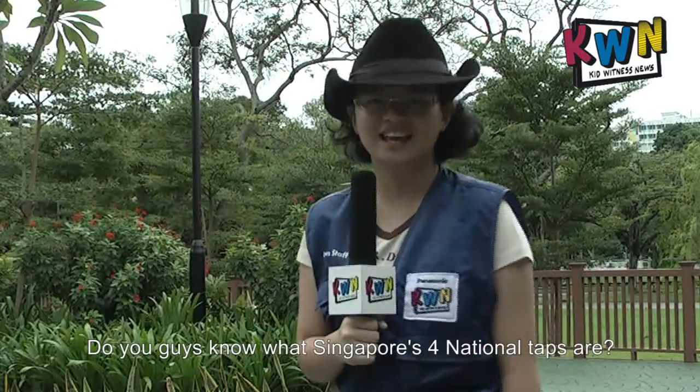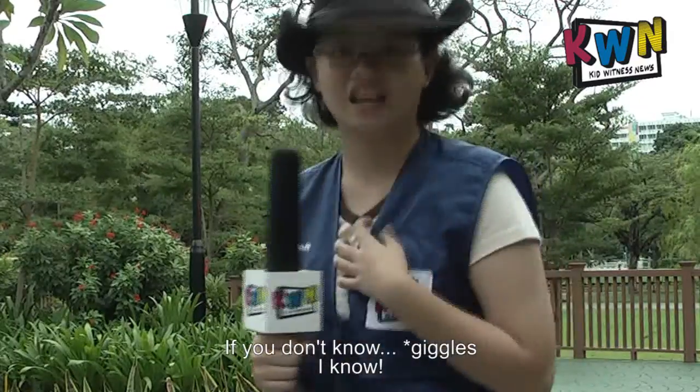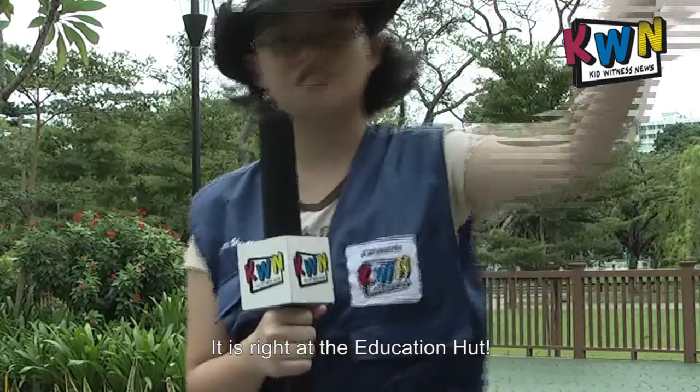Do you guys know what Singapore's four national taps are? If you don't know, I know — it is right at the Educational Hub!